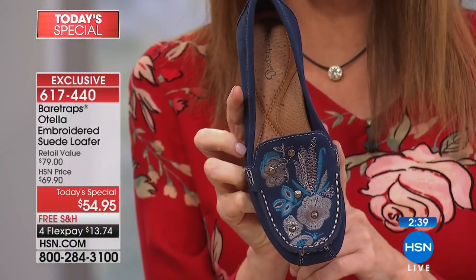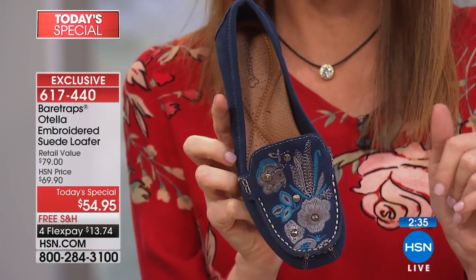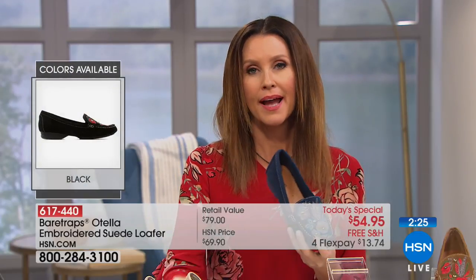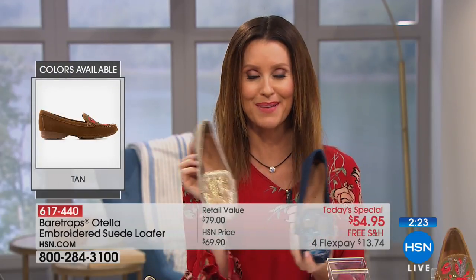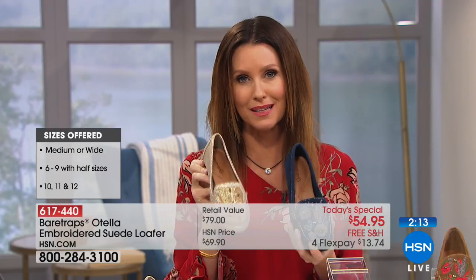I know what's going to happen — you'll get the navy this morning, and then come four or five o'clock when your feet hurt and you're wondering what to wear when you can't wear flip flops anymore, you'll come back and get the gold. So you might as well get them both right now. They're $13 and change on any major credit card, complete money-back guarantee, and all day today we're shipping all your shoes to you for free.